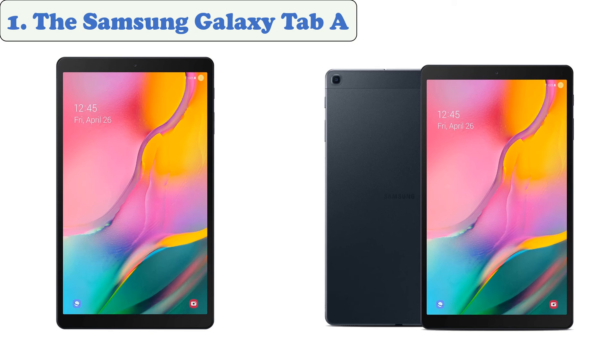The Samsung Galaxy Tab A has a good battery life, which can last for up to 13 hours on a single charge. This is a great all-in-one tablet that will allow you to stay connected all day.